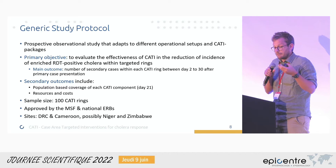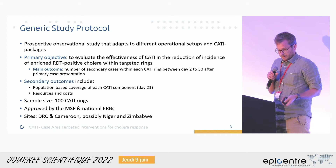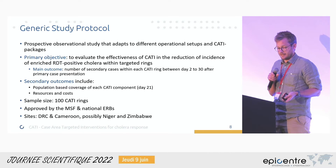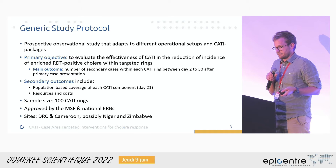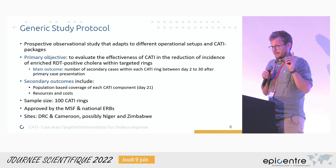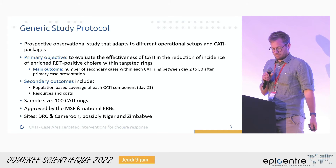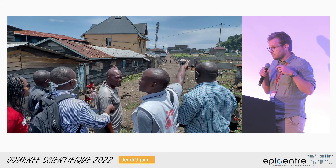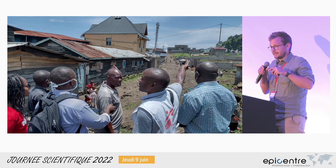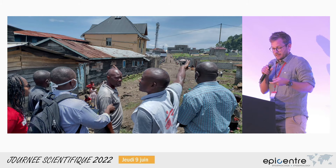Our outcome is the number of secondary cases within the zone where CATI was done — within each ring of CATI. Secondary outcomes include population-based coverage of CATI and resources and costs. The sample size for the whole study is 100 rings, and everything has all necessary ERB approvals. The study has started in the DRC, is hopefully soon starting in Cameroon, and possibly also in Niger and Zimbabwe. Episante also developed a tool on an Android tablet that helps CATI teams identify which households are part of the CATI ring.